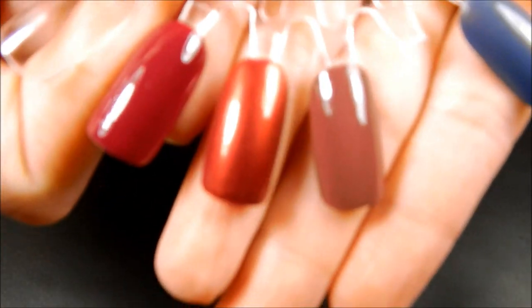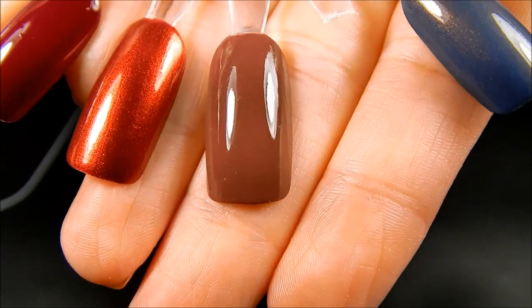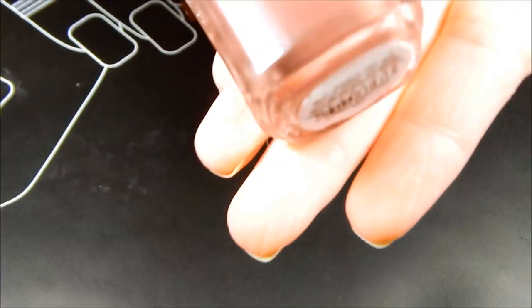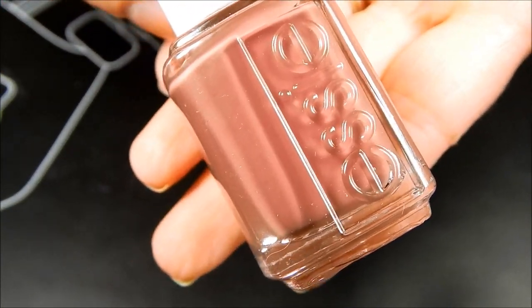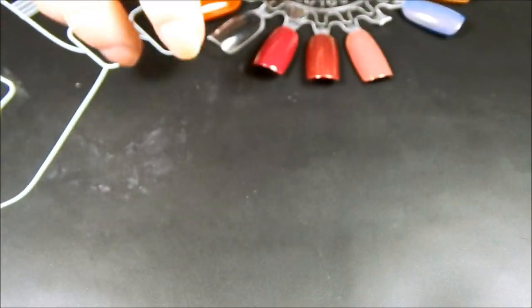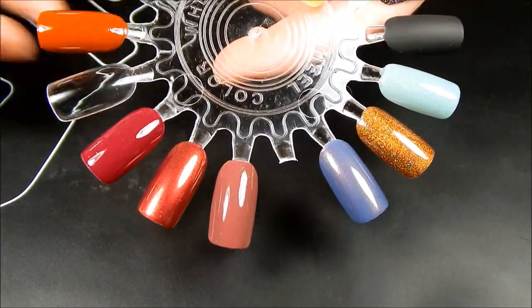The next one is Angora Cardi. I've been wanting this snow polish for a very long time and I finally got it, and I really do love it a lot. It's coming off a lot lighter on my camera than it is in real life — it's a little bit deeper — but it's just a really pretty muted, kind of muted color.